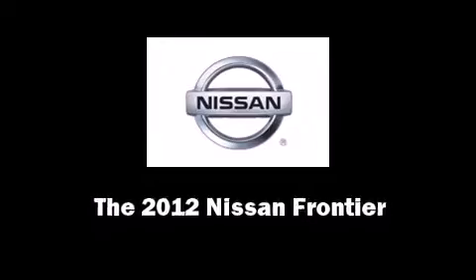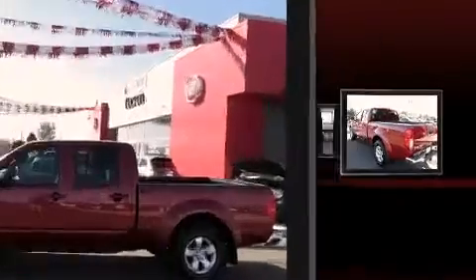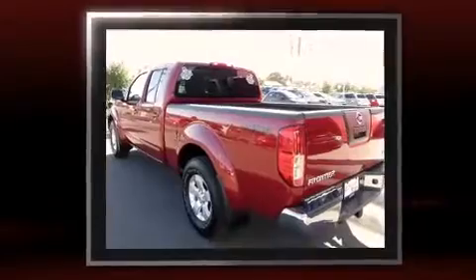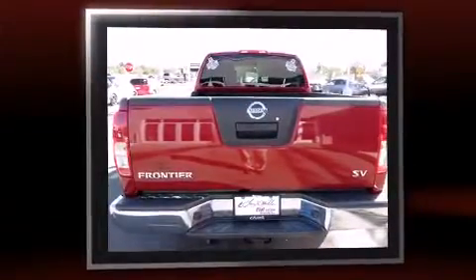Familiarize yourself with the 2012 Nissan Frontier. This four-door, five-passenger truck still has less than 10,000 miles. It features an automatic transmission, rear-wheel drive, and a four-liter, six-cylinder engine.